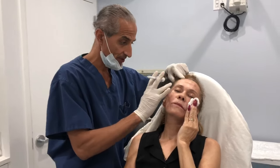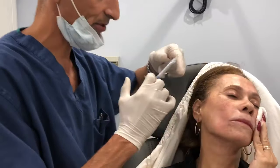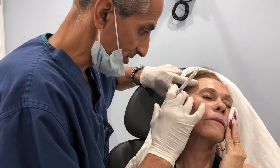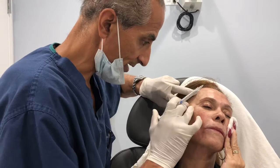So if you take a look here, there's a little bit of volume loss here in the temple. So I have my Radiesse syringe drawn up here and I just stretch the skin here to make sure that there's no vessels in the area.